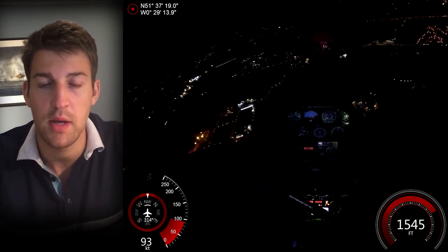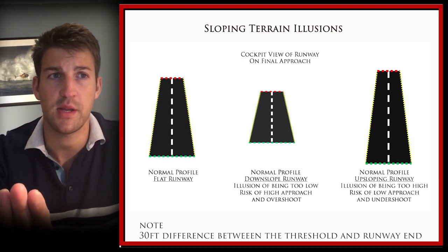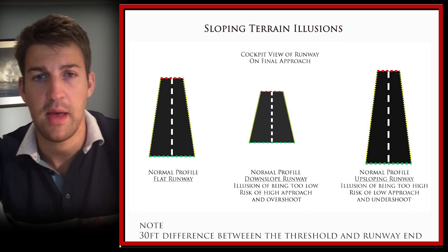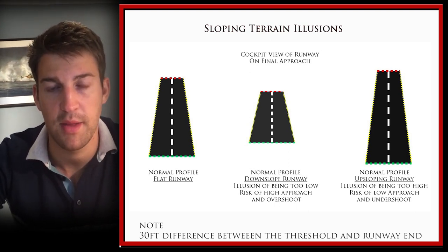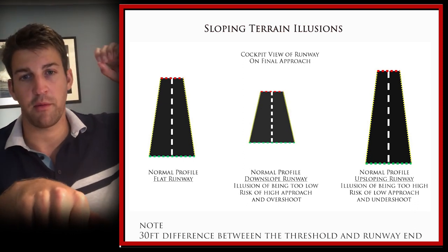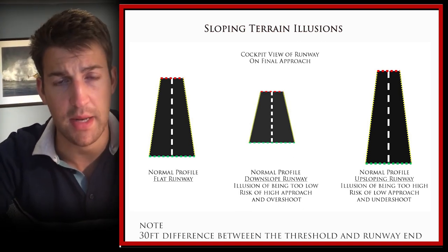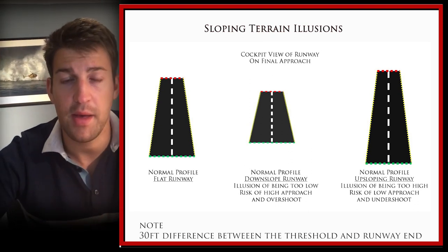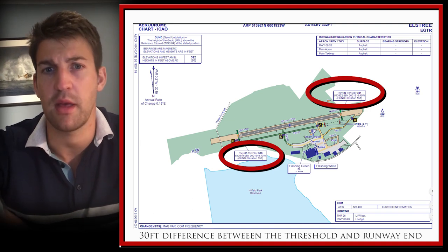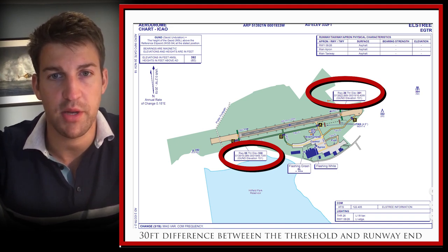Slightly less common, but the slope of a runway can affect how high or low you perceive yourself to be on an approach. If the runway is sloping upwards, it gives the illusion that you are too high on the approach, and as a result you'll fly lower than normal — potentially coming very close to objects below the aircraft on the approach path. Likewise, if landing on a downward-sloping runway, you'll have the illusion of being too low, so you'll position the aircraft excessively high and may have an excessively high rate of descent when landing. The trick is to study the airport diagrams to understand if there's any gradient and how substantial it is, bearing in mind that you may see a slightly different sight picture when coming in to land.